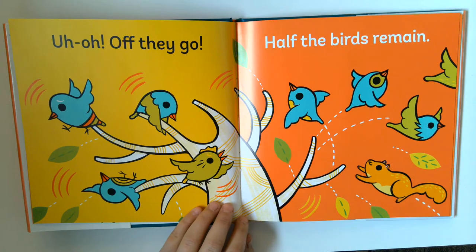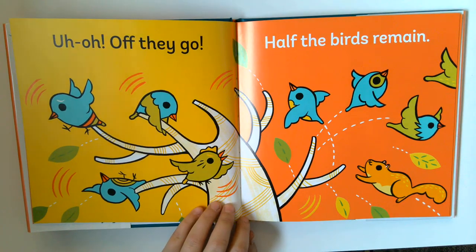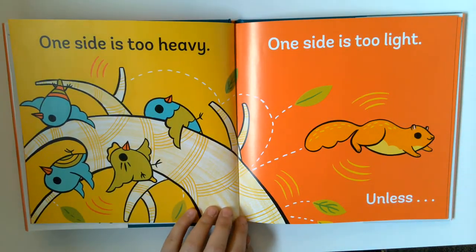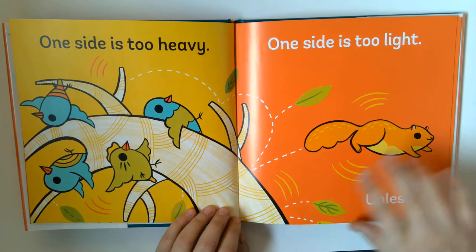Uh-oh, off they go. Half the birds remain. One side is too heavy, one side is too light.